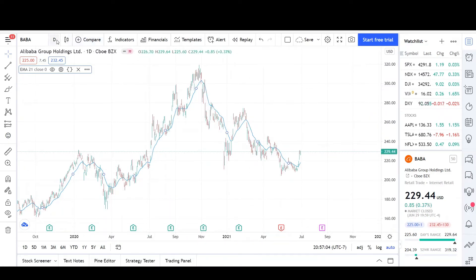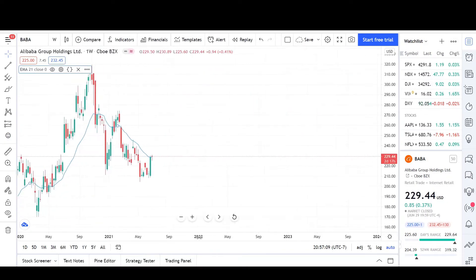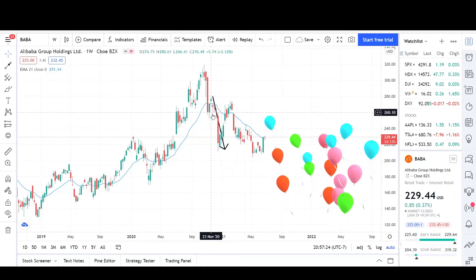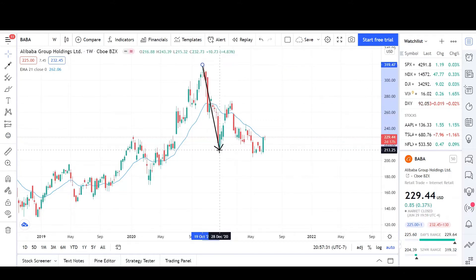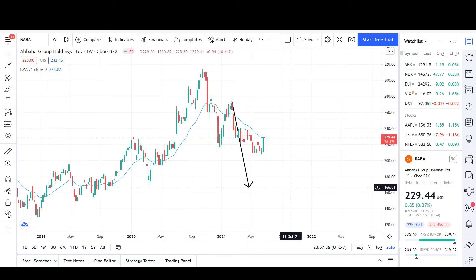If you go to the weekly chart, I'll show you something really cool. I'll do a measured move — if you go from the high to the end of the move and then from the start of the next move, it's almost a perfect measured move. We had a large correction, and usually that would be the center of the pattern. So doing it again, from about here to the start of the next move, we can potentially see BABA pull back to the 167 level.